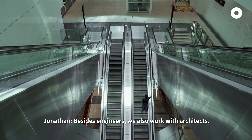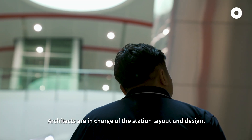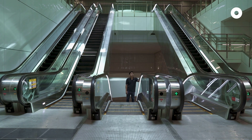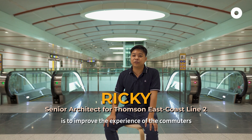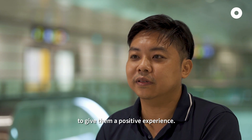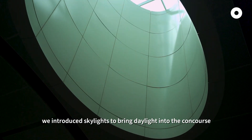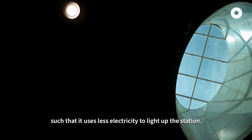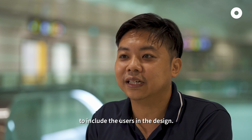Besides engineers, we also work with architects. Architects are in charge of the station layout and design. When I design the station, the main goal is to improve the experience of the commuters and give them a positive experience. For Country Corps, because it's a very deep station, we introduced skylights to bring daylight into the concourse so that it uses less electricity to light up the station. It's always in our design process to include the users.